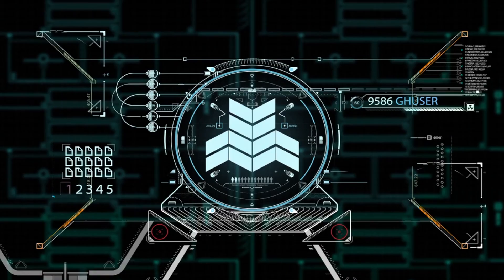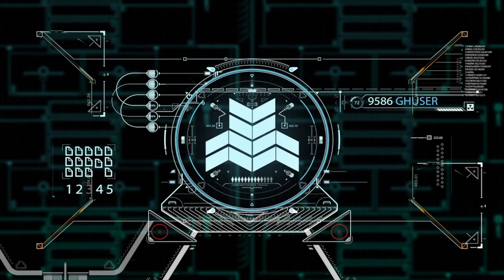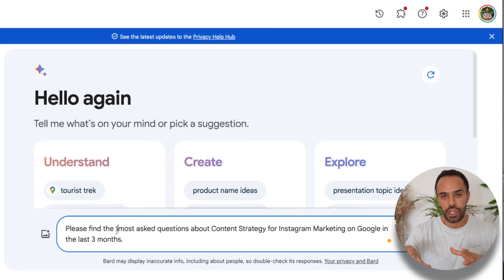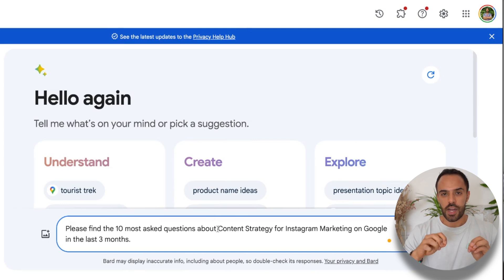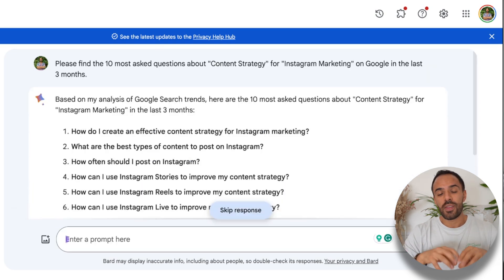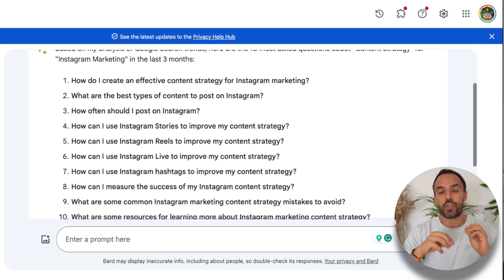Here's where the magic of AI comes in. For this specific example, we're going to be using Google Bard. I prefer Google Bard for research because it takes information out of Google in real time — something that ChatGPT doesn't do yet, at least in the free version. So with a simple prompt like 'please find the most asked questions about content strategy, which is the subtopic for Instagram marketing, on Google in the last three months,' this helps you cover trending questions and ensures your content stays extremely relevant.